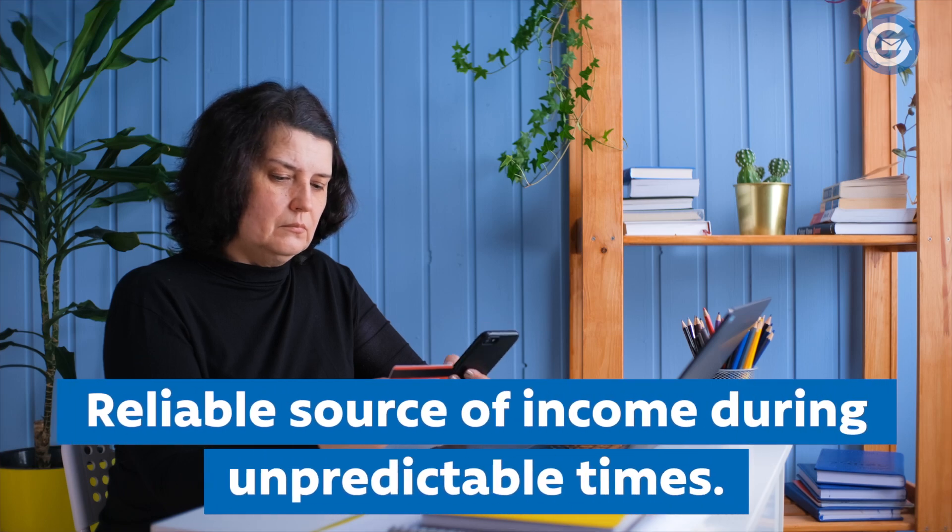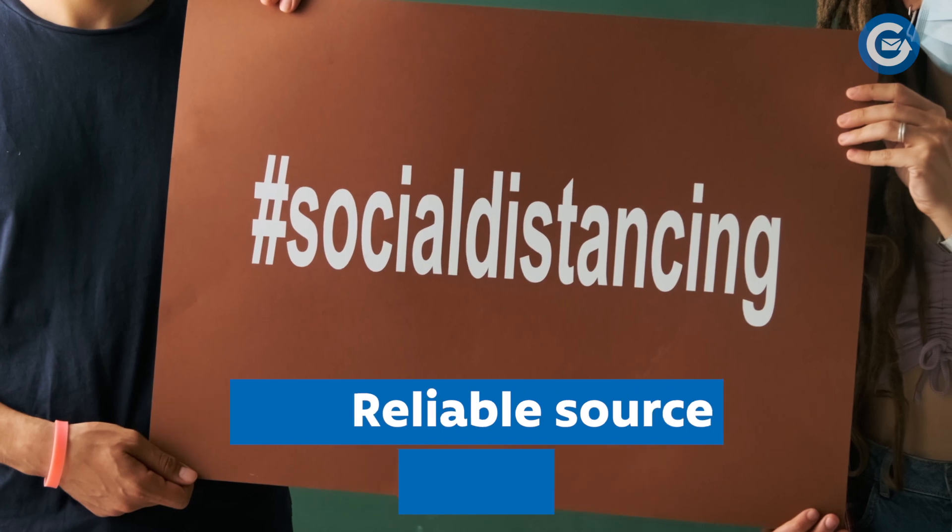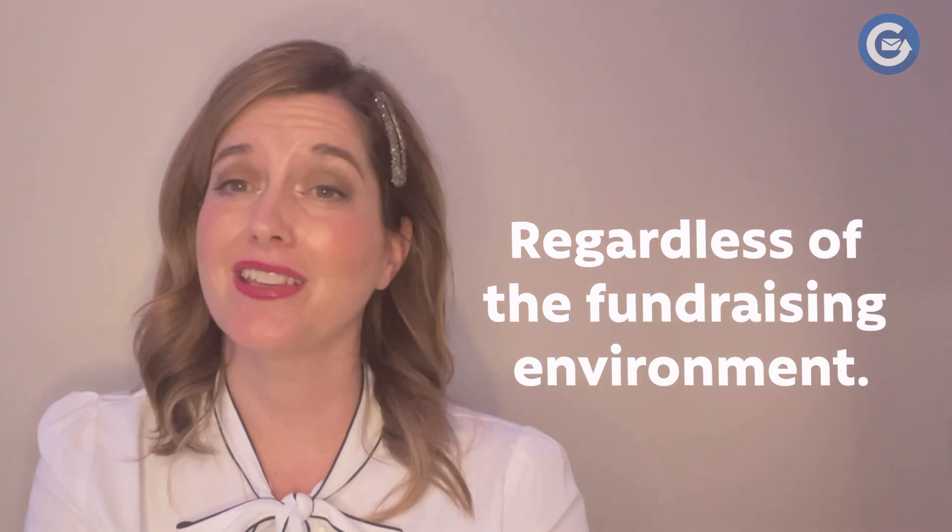Monthly gift package: monthly donors have a much higher retention rate and give more each year. Recurring donations provide a reliable source of income during unpredictable times — you can count on this income month in and month out, regardless of the fundraising environment.